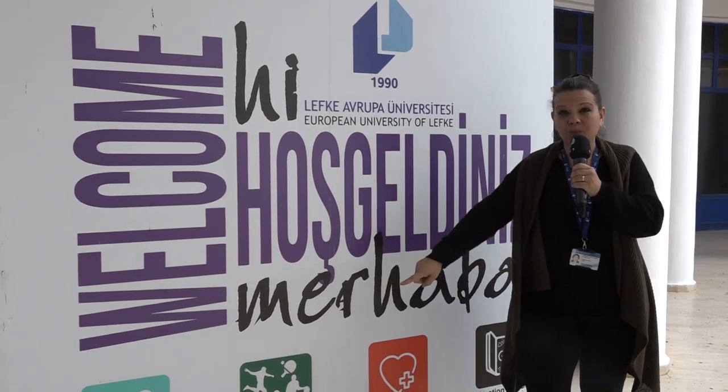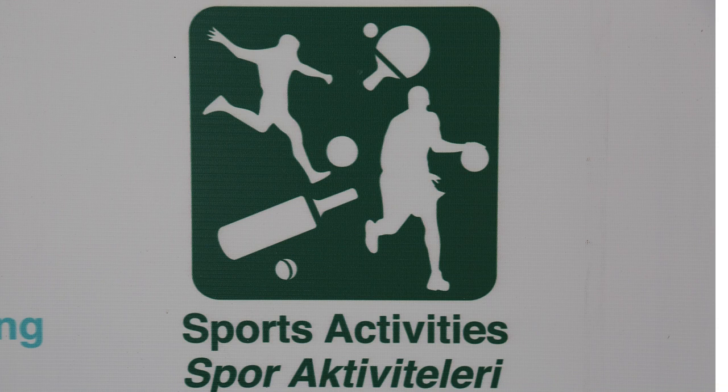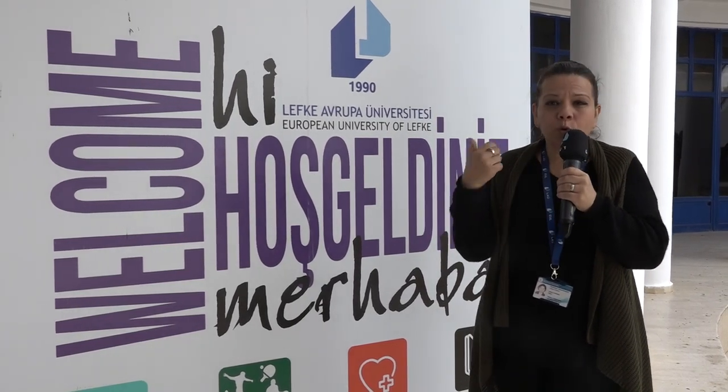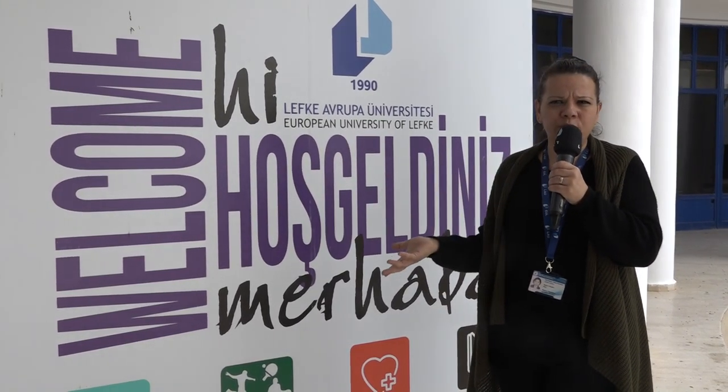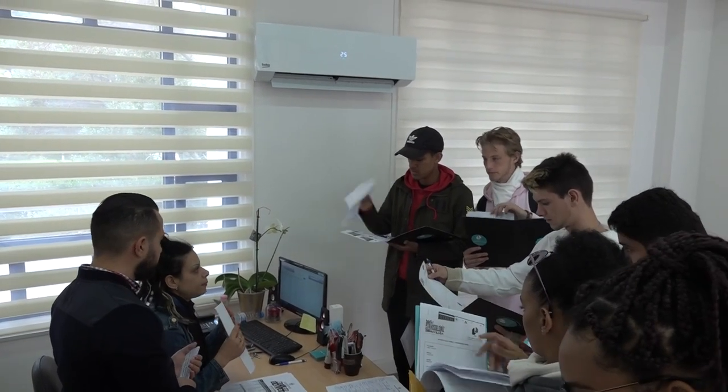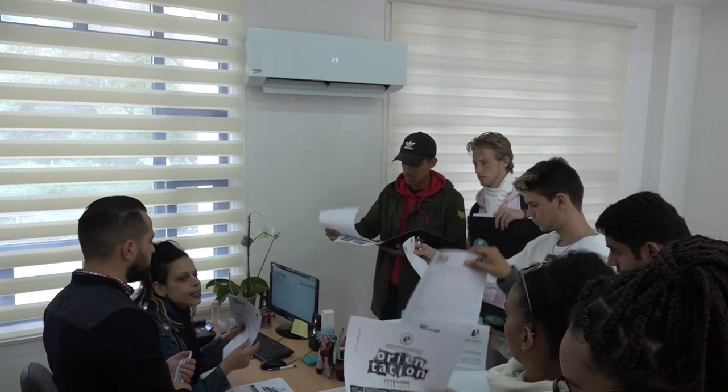Next, we've got the sports facilities. We have a sports facility on campus and give students the opportunity to do different types of activities, such as the gym, squash, table tennis, aerobics, yoga, and so on. This is the area where you can sign in and let us know what kind of activity you're interested in.